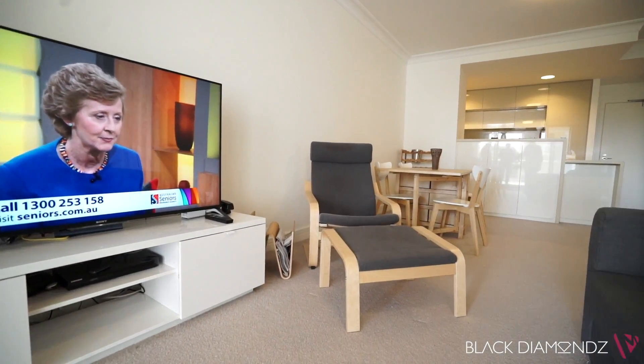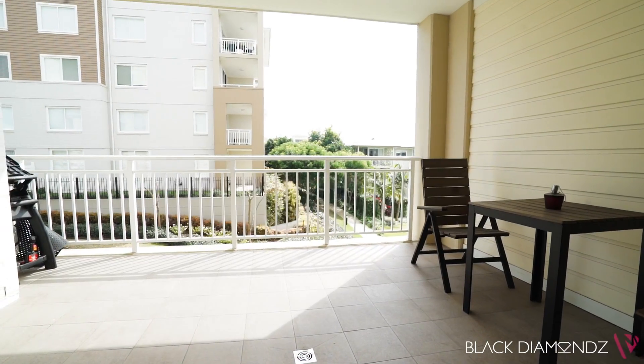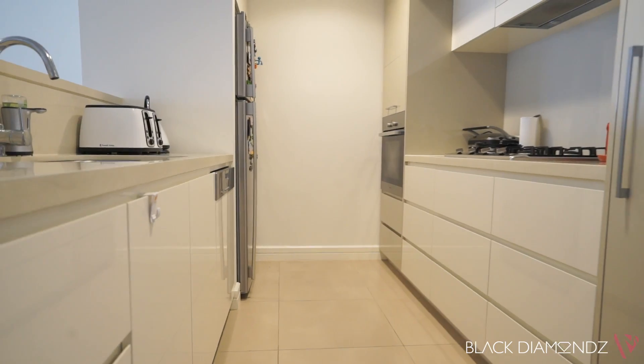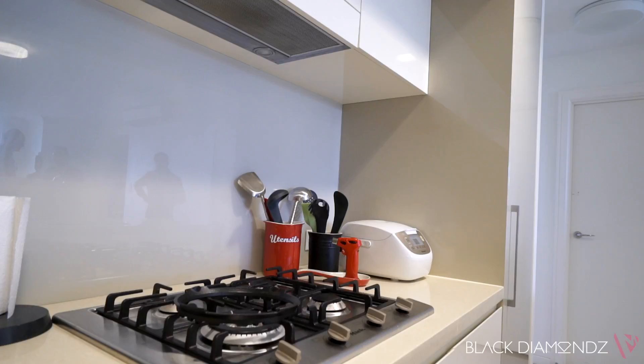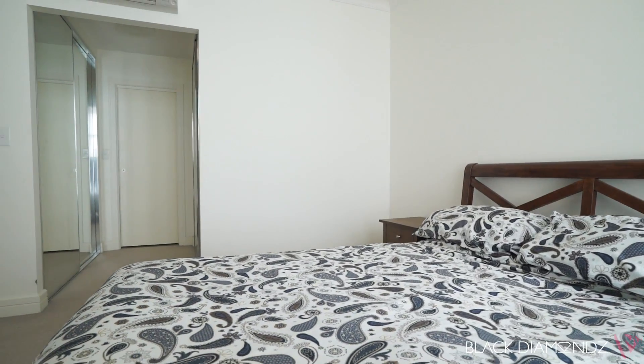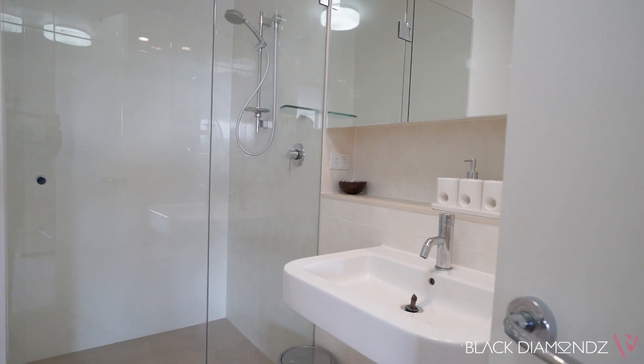The light and airy internals include a large open plan design and an easy level flow to a sheltered north-facing balcony. A contemporary kitchen is fitted with Miele gas appliances, plus there are two double bedrooms with built-in wardrobes, including a main that has access to the balcony.